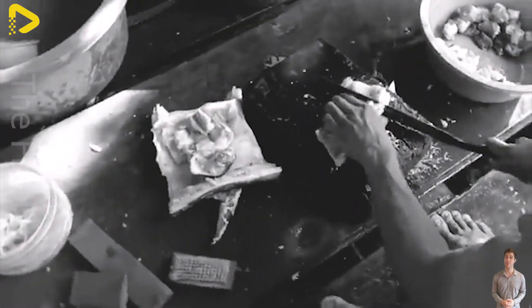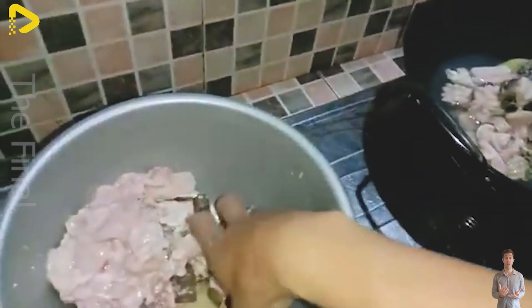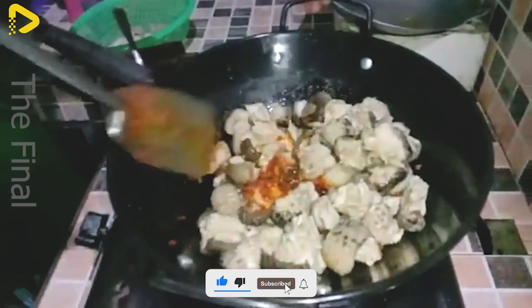Once the skin is removed, the python meat is cut into segments — some for drying, others for preparing high-end dishes. And that's only the first step in the journey of turning a python into a delicacy that sparks both curiosity and craving.